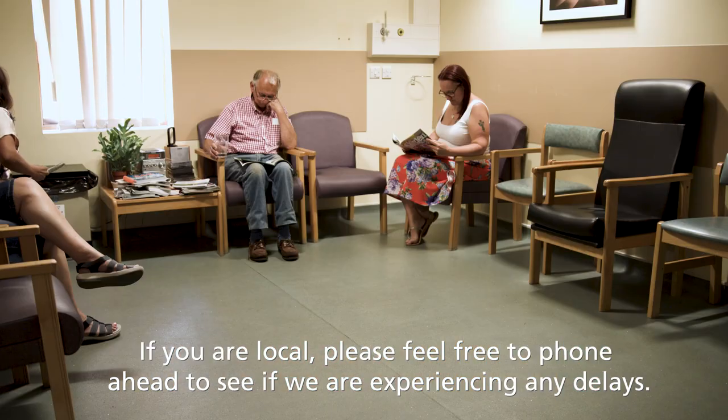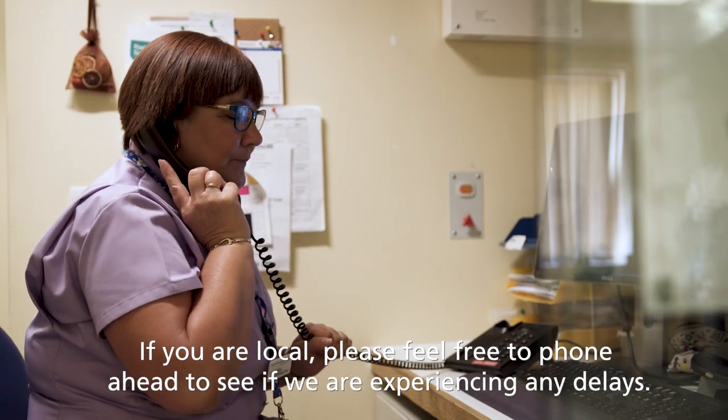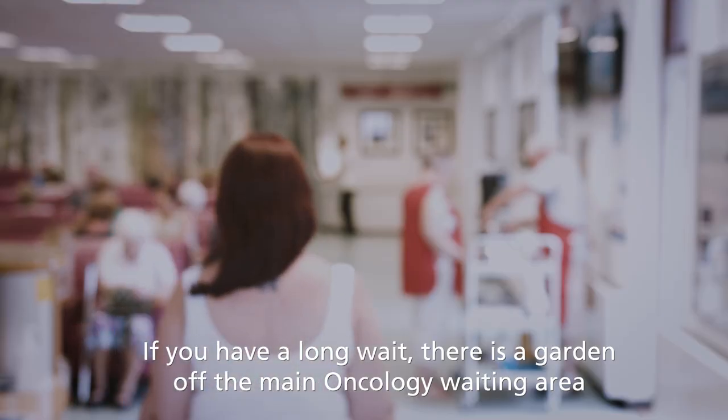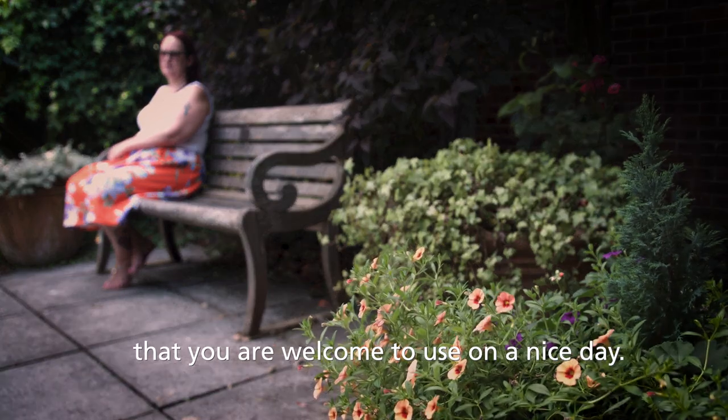If you're local, please feel free to phone ahead to see if we're experiencing any delays. If you have a long wait, there is a garden off the main oncology waiting area that you are welcome to use on a nice day.